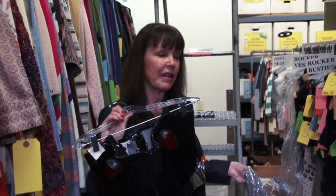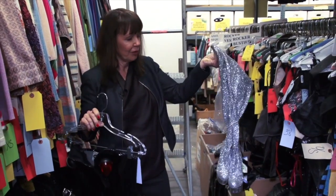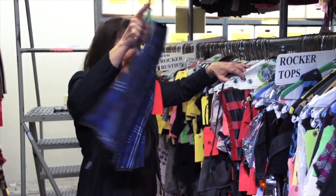This is what we call our rocker aisle, and it's all kinds of things that were made for different rock videos — silver over-the-knee boots, from the bondage gear to the rocker plaids.